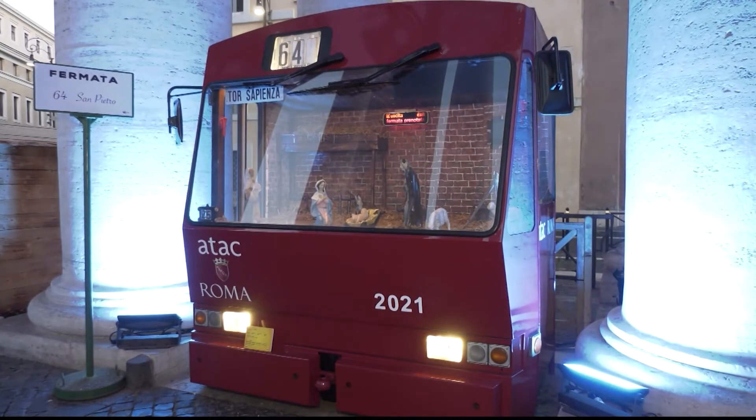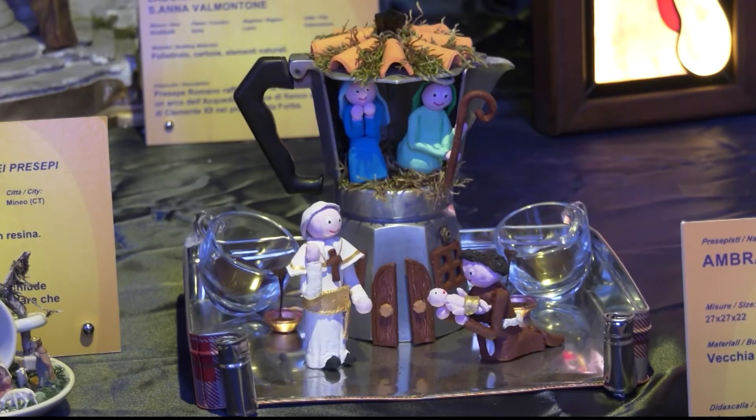They are nativity displays of varying natures, made from different materials, very particular, and some are very precious. They come in all shapes and sizes, from occupying the front of a bus to fitting inside a coffee pot.